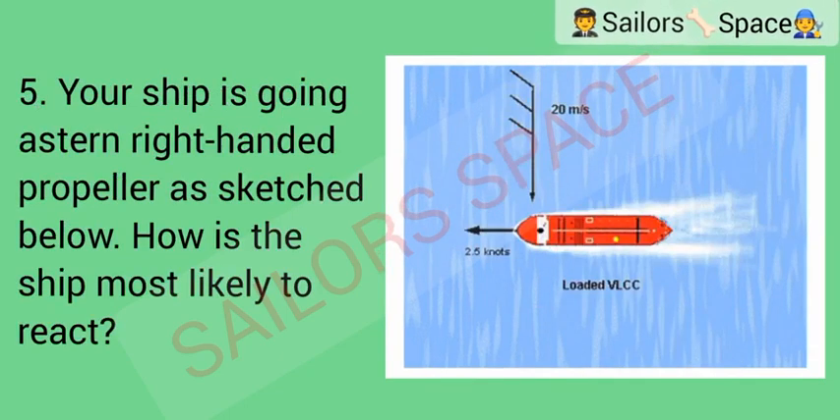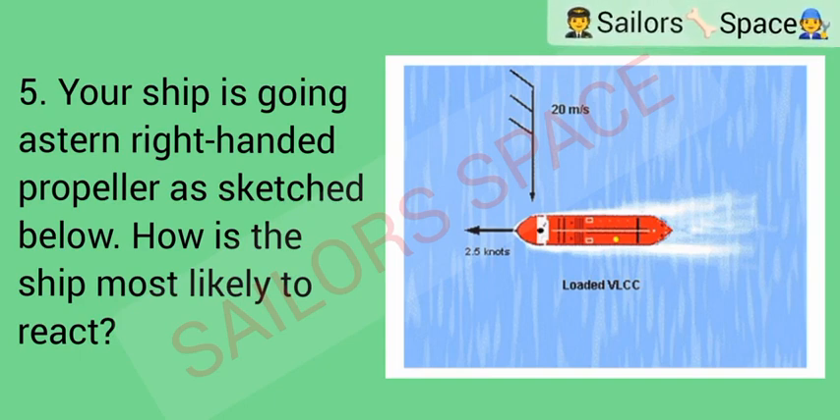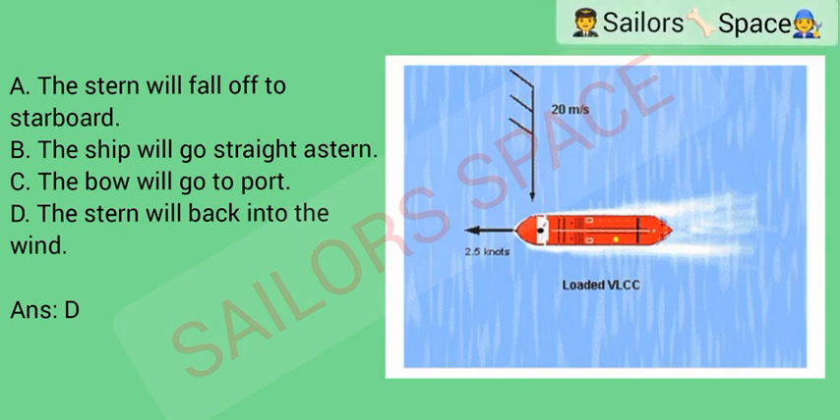Your ship is going astern with a right-handed propeller, as sketched. How is the ship most likely to react? Option A: the stern will fall off to starboard. Option B: the ship will go straight astern. Option C: the bow will go to port. Option D: the stern will back into the wind. Answer: Option D.